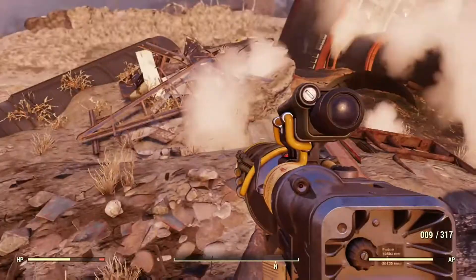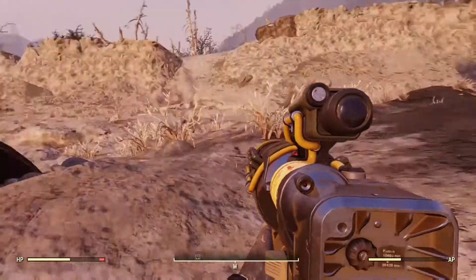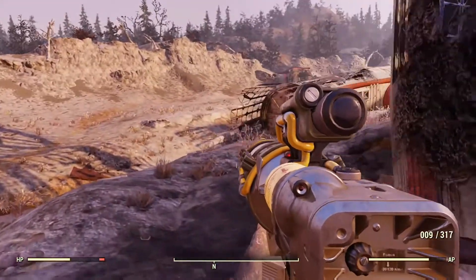Personally, I think this place is really awesome. This is a really cool concept idea to have a space station crashed in here. I wish we could explore more of it, but at least we get a really cool space suit out of it.